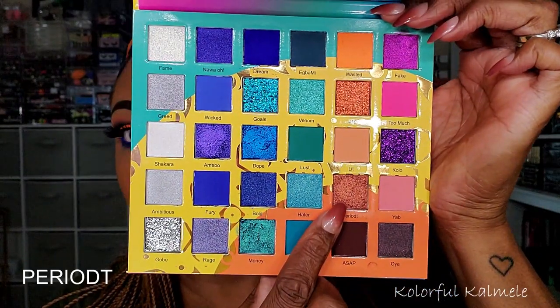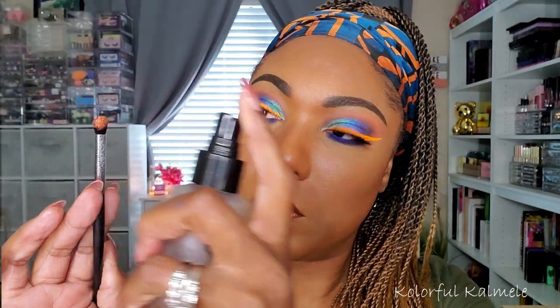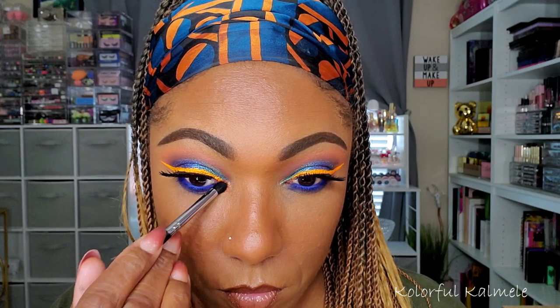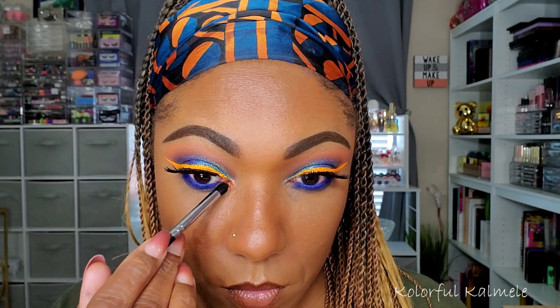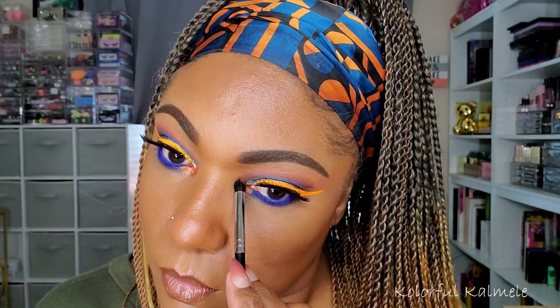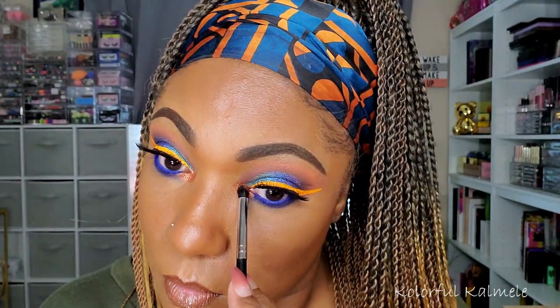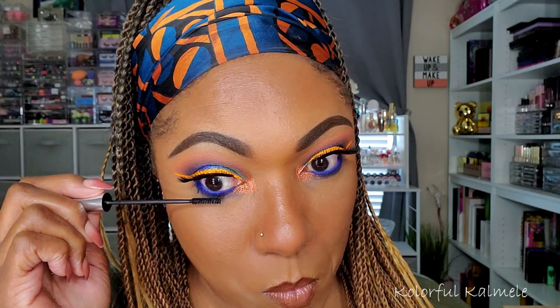Now for my inner corner pop, I decided to do something a little bit different. This is the shade Period. — with a T, period — and it is an orange shimmer shade. So I decided to take that orange shimmer and just tap that right in my inner corner, just to add a little something to go along with that orange liner. And I think they complemented each other very nicely. This eye look, of course, is not for everybody — it's not for the faint at heart. But I really drew inspiration from this palette as well as my headscarf today.